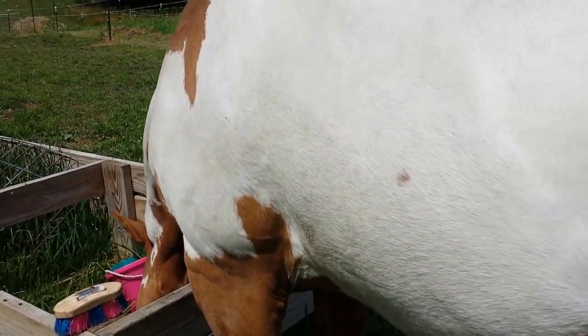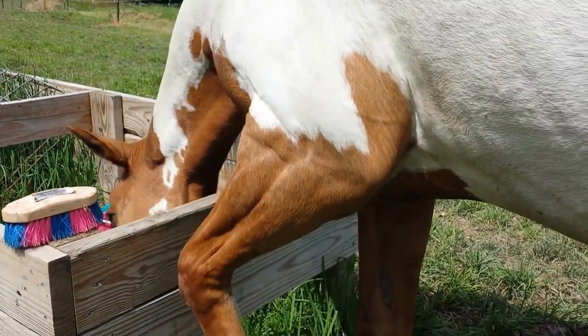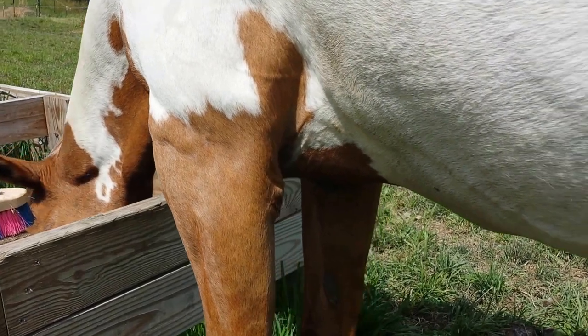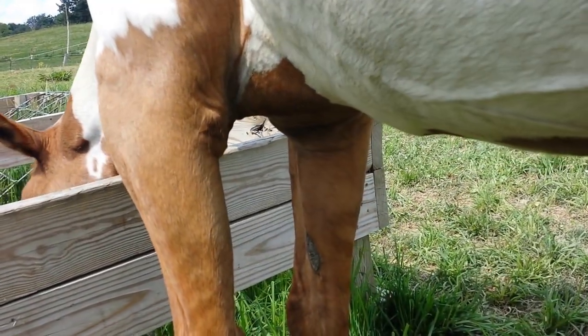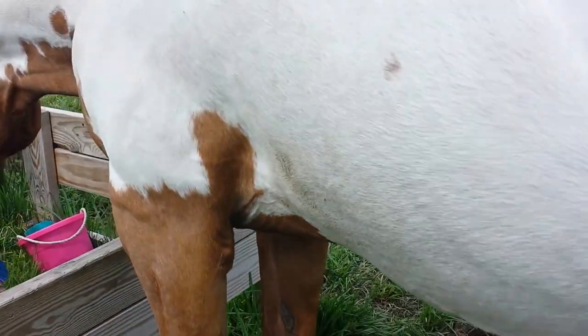If you notice on this leg there is some zebra striping. I hope you can see it. That is a dun trait. Also on the back of the other front leg there is some zebra striping — some darker striping and lighter. That's a pretty cool feature of a dun.